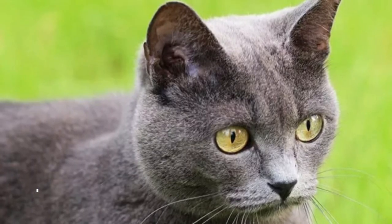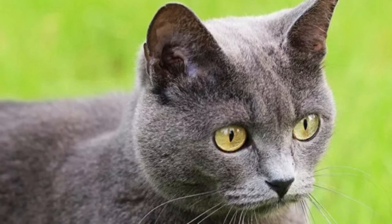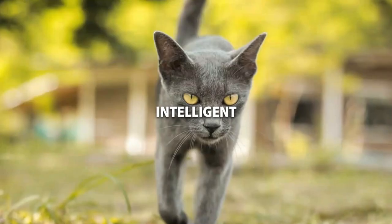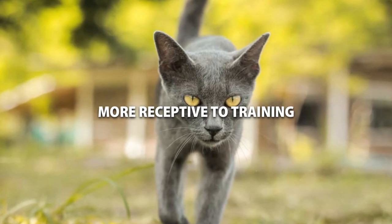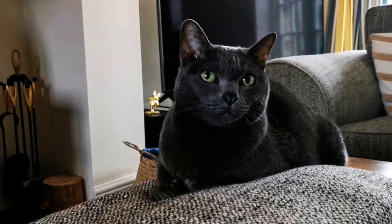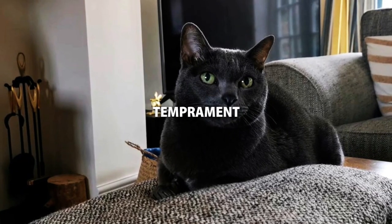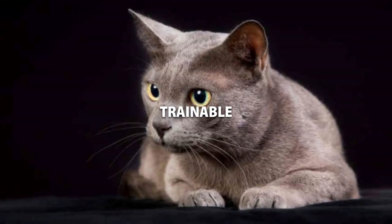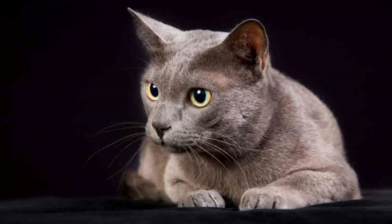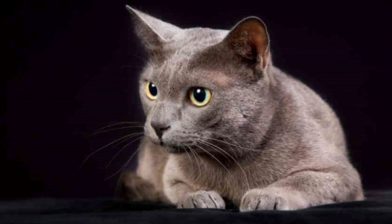Next, we'll look at trainability between the male and female Korat cat. Both the male and female are intelligent and can be trained with positive reinforcement. Male Korats are generally more receptive to training and are easier to teach new tricks — this goes back to their temperament of just wanting to be around the owner. As for the female, they're trainable, but they can be a bit more stubborn at times.